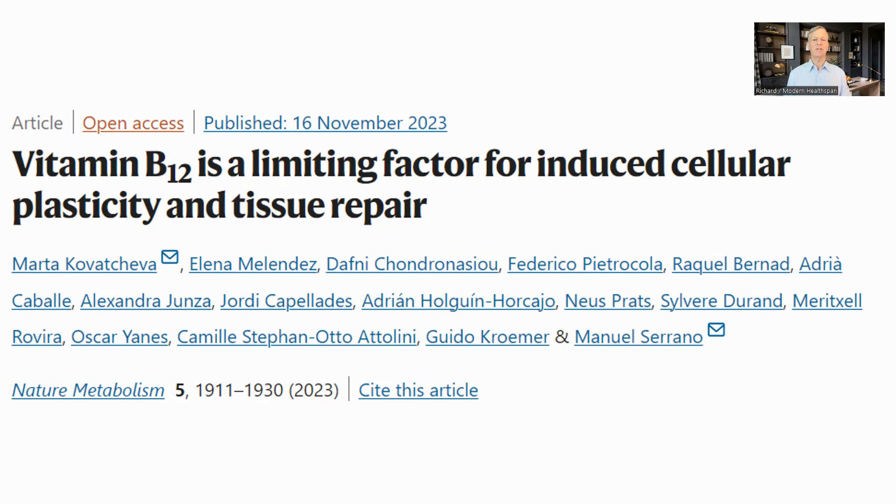Hello everyone, this is Richard from Modern Healthspan. Cellular reprogramming with the Yamanaka factors seems to be a very promising technology for helping in aging. This recent paper looks at the metabolic requirements of reprogramming and finds that vitamin B12, cobalamin, is a limiting factor in the process and in tissue repair as well.